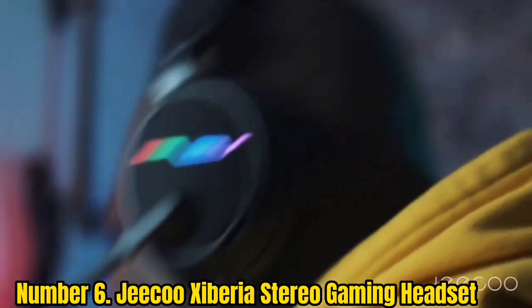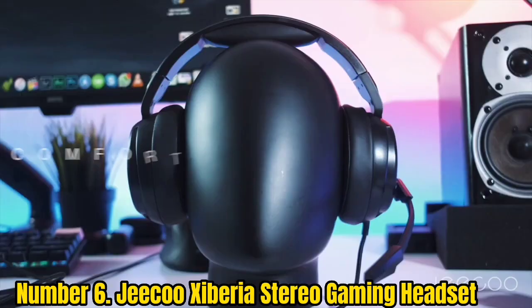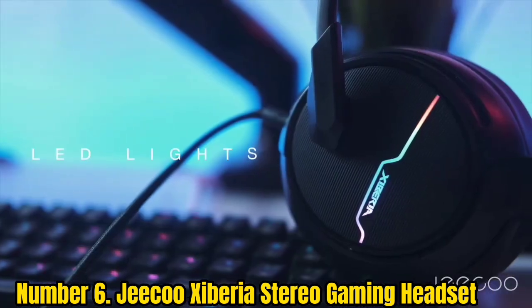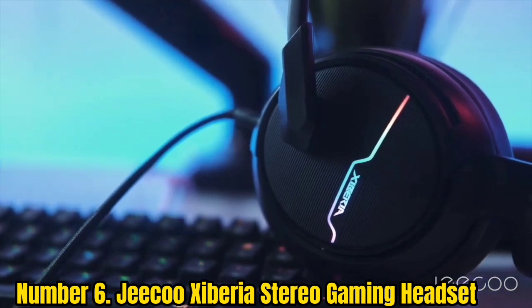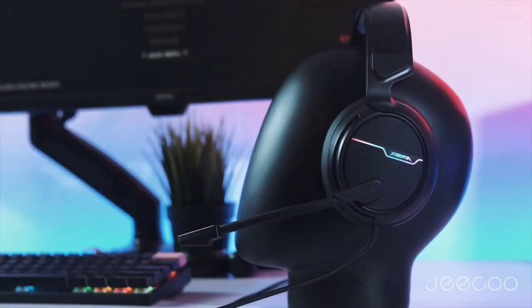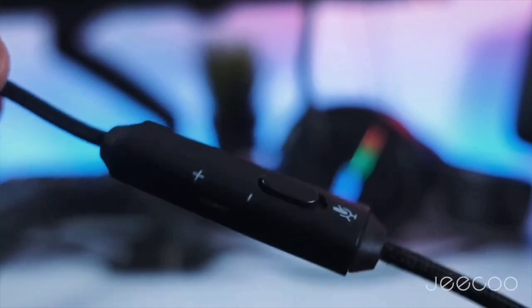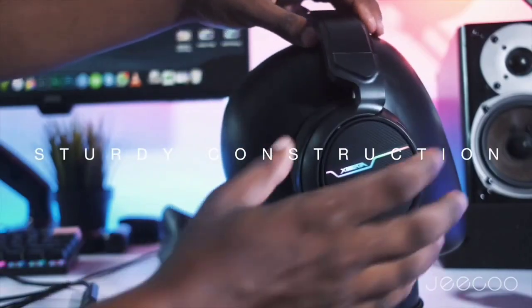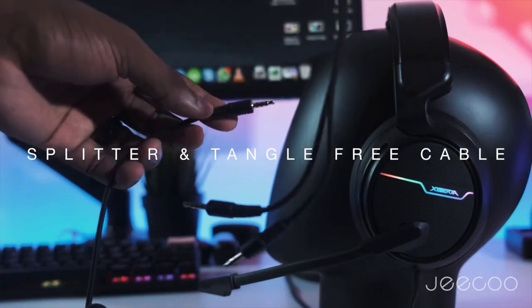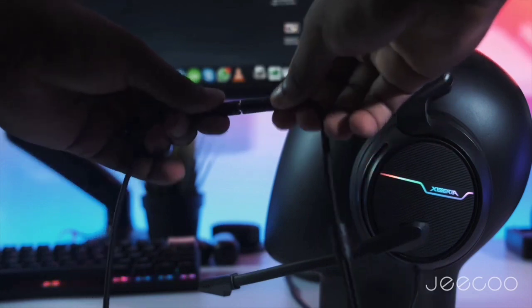Number 6: Jiku Ziberia Stereo Gaming Headset. The Jiku Ziberia is also one of the best gaming headsets under $30. It comes with high-powered 50mm neodymium magnet drivers tuned by professional acoustic engineers, offering a wide frequency range and rich, accurate sound so you can hear most sound effects in detail. The headset also features an upgraded adjustable boom mic with better noise cancellation that picks up your voice more clearly for clean chats with others.